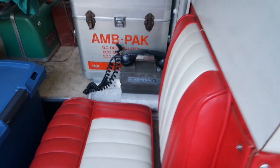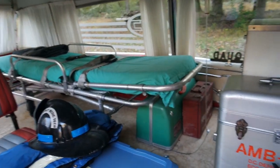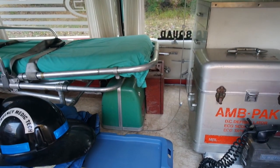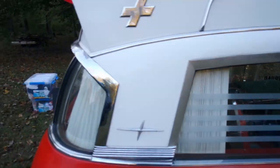This is amazing — look, a little jump seat, another jump seat, and we've got a gurney. Ampac — look at the defibrillator. All of this stuff is original from the '60s. It might not be original to this actual ambulance, but it is original to the time period.